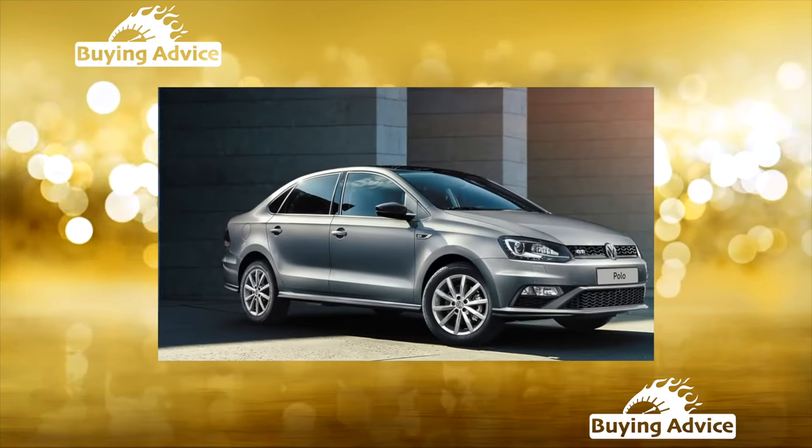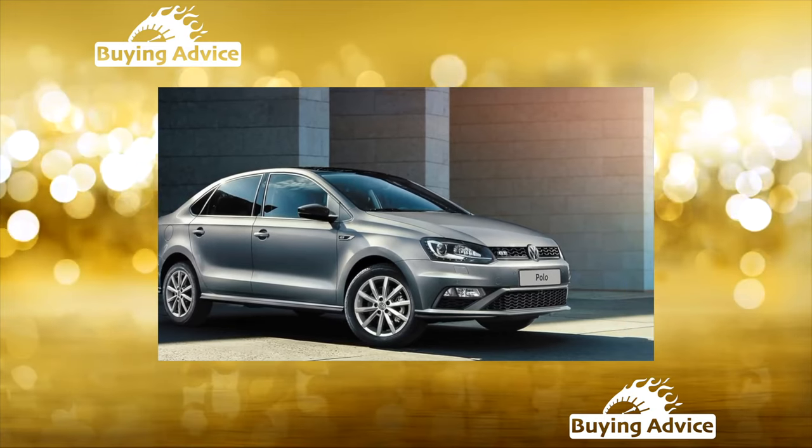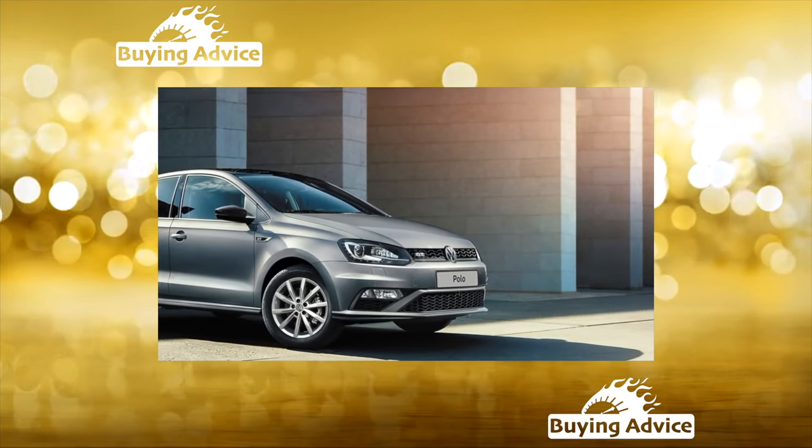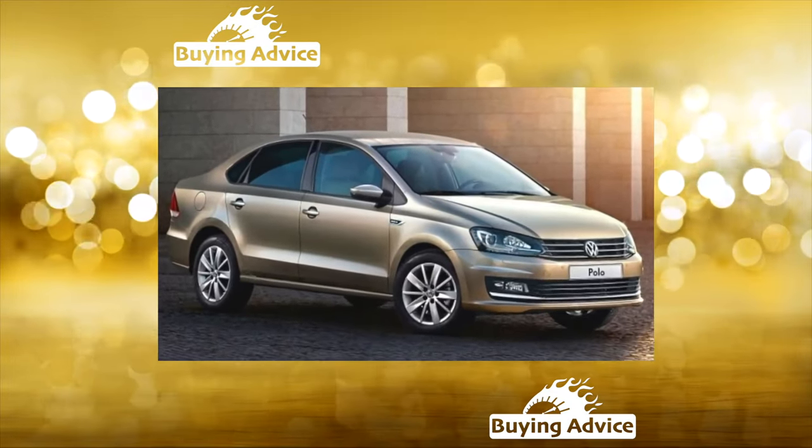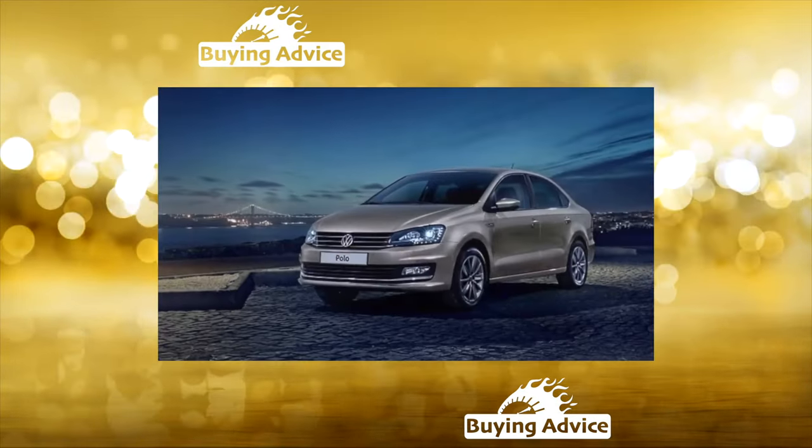The Polo is protected from corrosion no worse than the more expensive models of the concern, and in its class compares favorably with many competitors. On pre-restyling machines, a lock cylinder was installed on the trunk lid — it does not live long, either wearing out quickly or becoming tightly clogged after a couple of seasons.